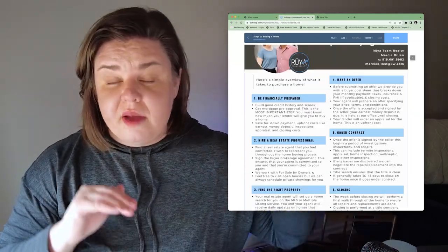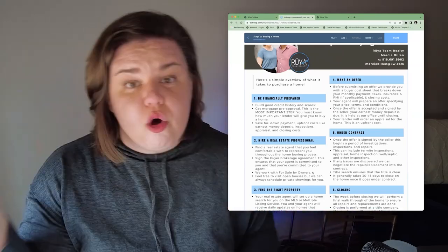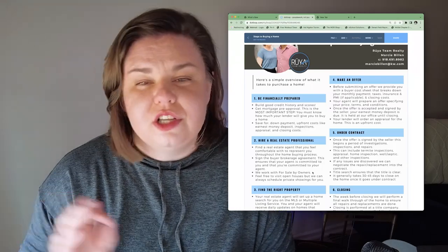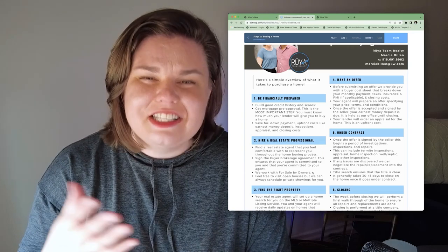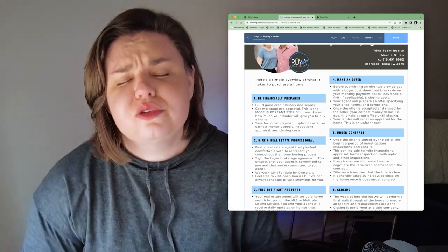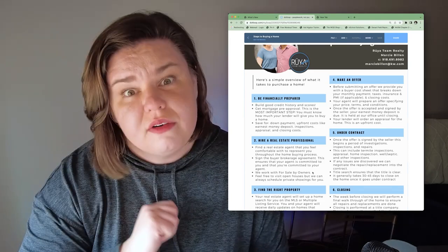Number four is making an offer. We're actually going to jump over to the contract itself, because I like going over the contract before we even go look at houses. The reason is that houses go fast — your perfect house could get snapped up by another buyer, and we want you to have the chance to grab it. Ever since I started explaining contracts before we go out to look at houses, it makes the process so much simpler and you get so many questions answered beforehand.